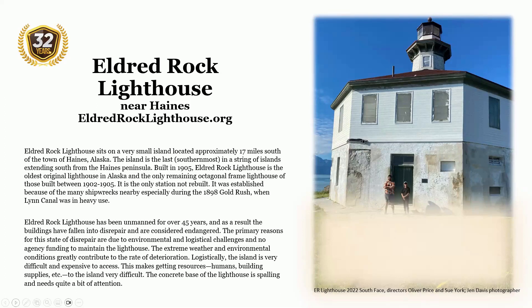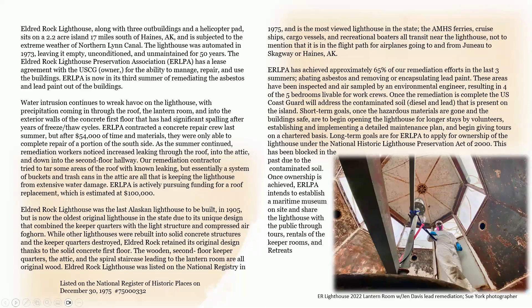Eldred Rock Lighthouse has been unmanned for over 45 years, and as a result, the buildings have fallen into disrepair. The primary reasons for this state of repair are due to environmental and logistical challenges and no agency funding to maintain the lighthouse. The extreme weather and environmental conditions greatly contribute to the rate of deterioration. The lighthouse, along with three outbuildings and a helicopter pad, sits on a 2.2-acre island 17 miles south of Haines and is subjected to the extreme weather of Northern Lynn Canal. The lighthouse was automated in 1973, leaving it empty, unconditioned, and unmaintained for 50 years.